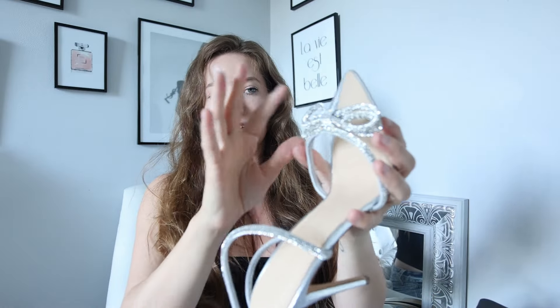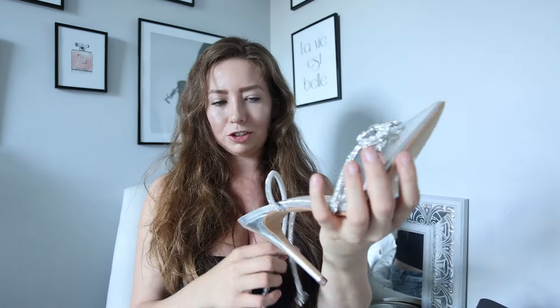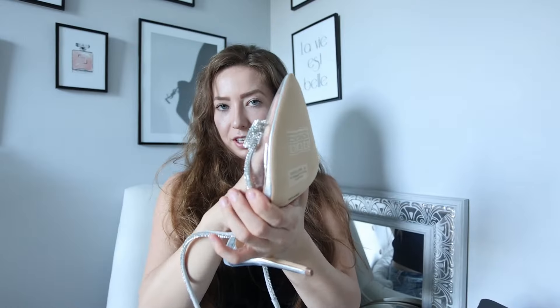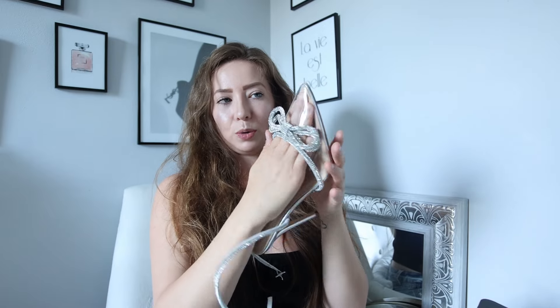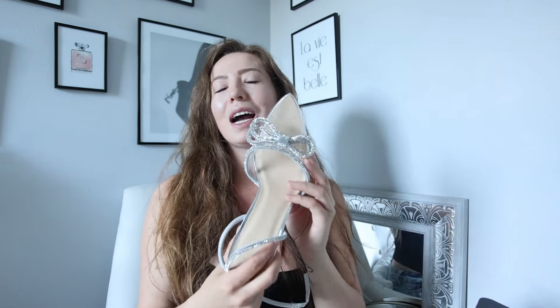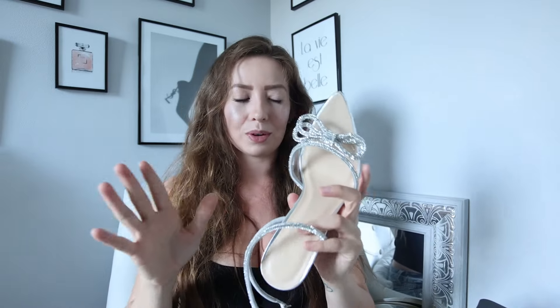We have these lovely little bedazzled pointy toe heels. They are a little bit higher and they have a crisscross back. They're not fully open toe — they have a bit of a secure point so it does actually keep your foot in shape, which is good. They are just as gorgeous as I imagined — how stunning are these? I was so excited to get these, I thought they were going to be gorgeous, and they are.